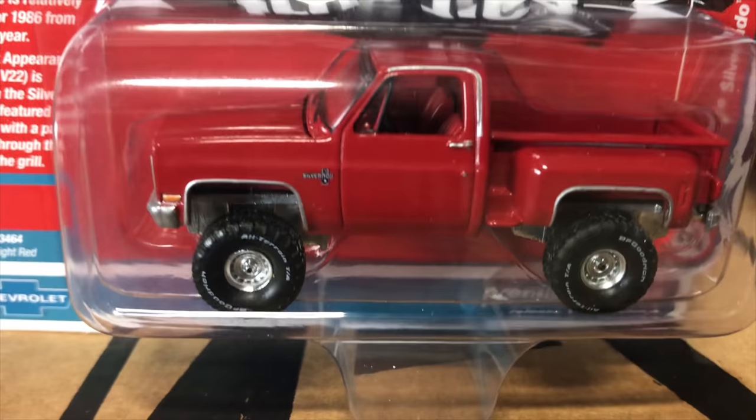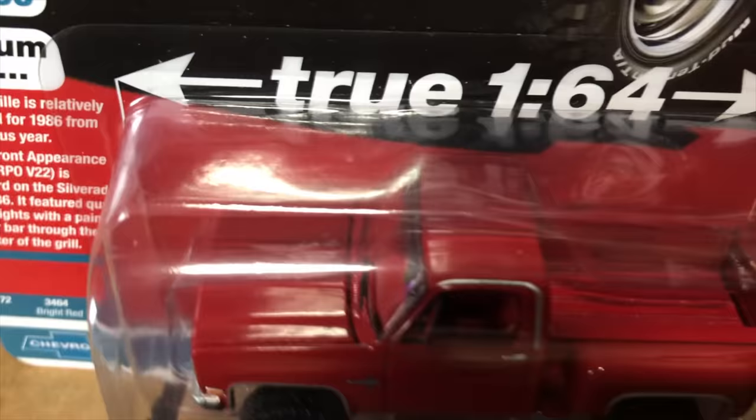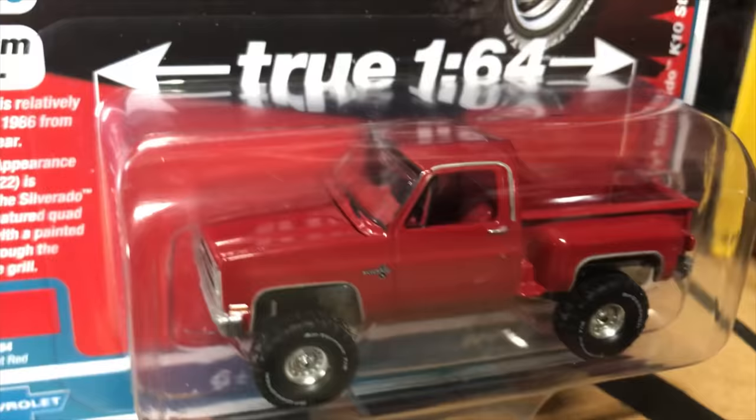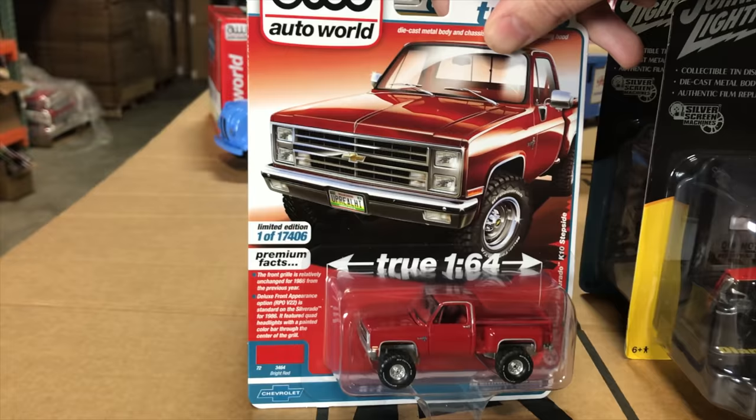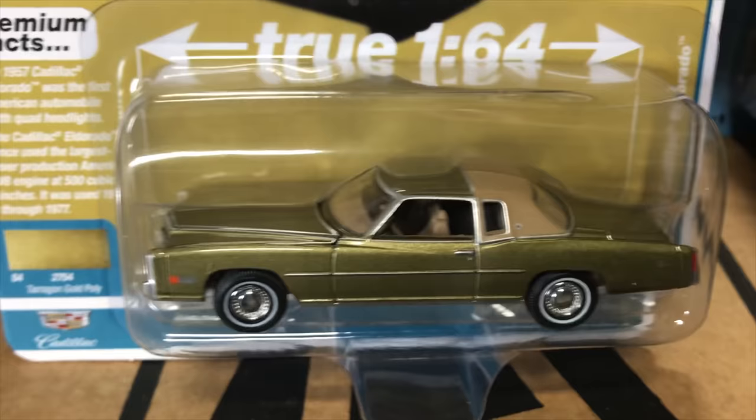Next, the 1986 Chevy Silverado K10 step side in red. This is a chassis variation for our lifted chassis, so it has the bigger chassis that's lifted up with big balloon tires and white letter tires on it. We haven't done a ton of lifted versions so this should be a popular one.